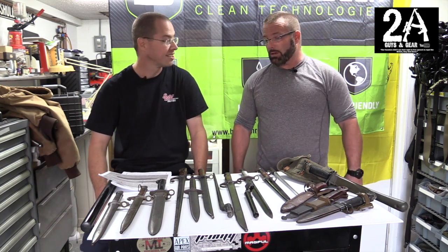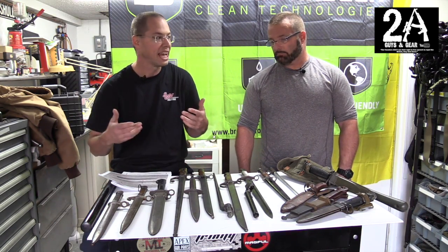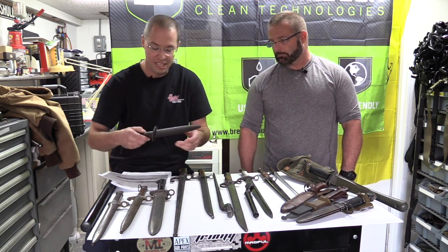Bayonets can be expensive, which is crazy. A lot of times the bayonet costs more than the rifle - some of them are just through the roof. You look at some of these bayonets and you might pass them up at a flea market or a pawn shop without realizing what you have.